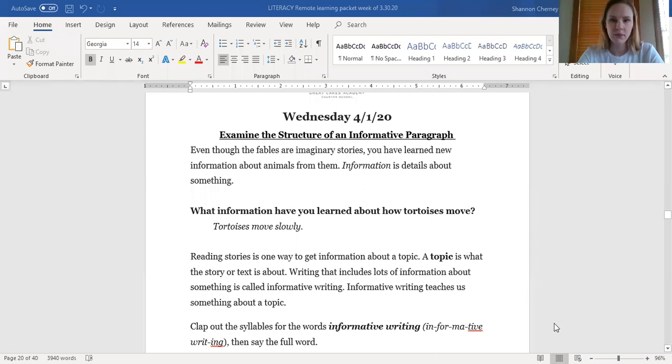Hi scholars and families, welcome to my third video. Happy Wednesday everybody. Today we're going to go ahead and get started with our remote learning for Wednesday, April 1st. Wow, it's April Fool's Day. I thought about making a little April Fool's joke and telling you you didn't have any work, but I thought that would be too mean. So we're going to go ahead and get started with our Wednesday work for today.